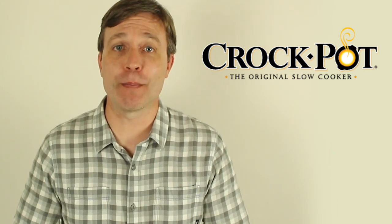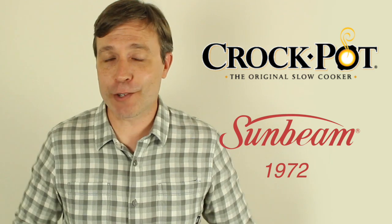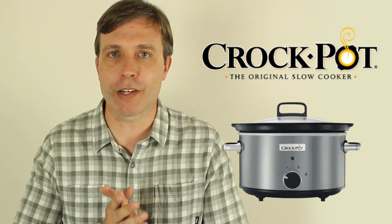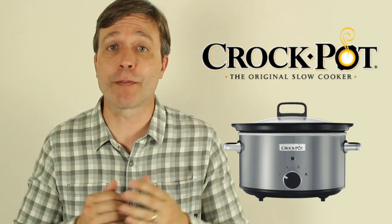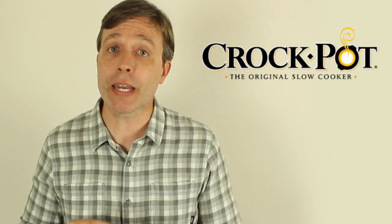Then we have Crock-Pot, a brand from Sunbeam Products that came out in 1972. It's really just a slow cooker, and you could use the word crock pot to refer to any type of slow cooker. The word crock comes from the type of pottery that many of these slow cookers are made of.